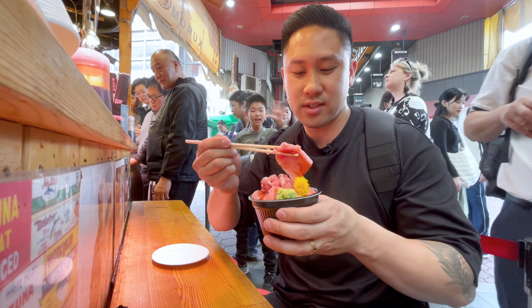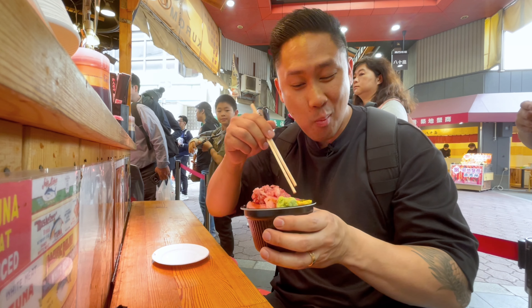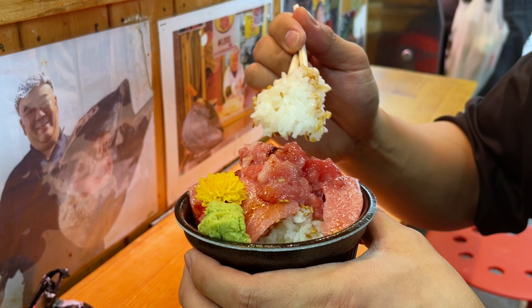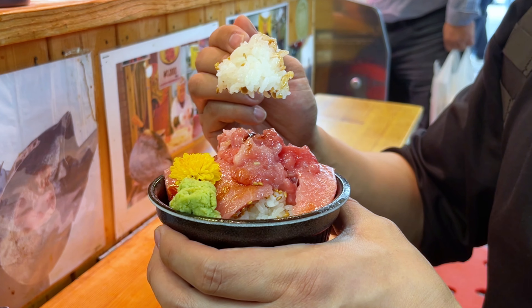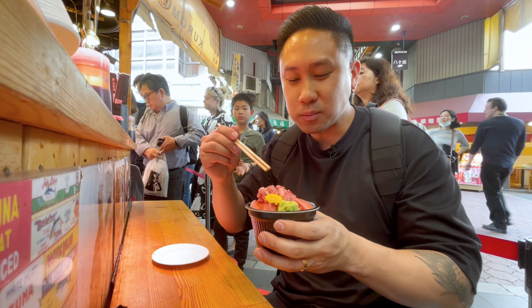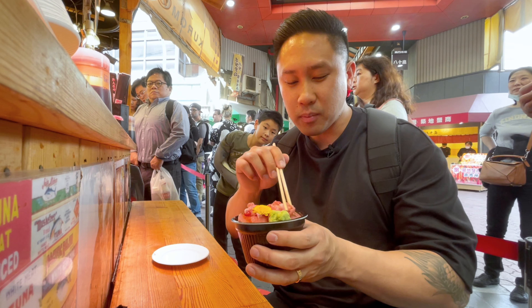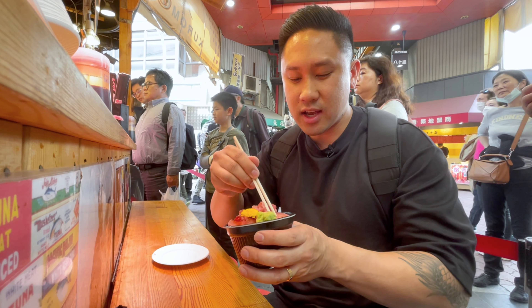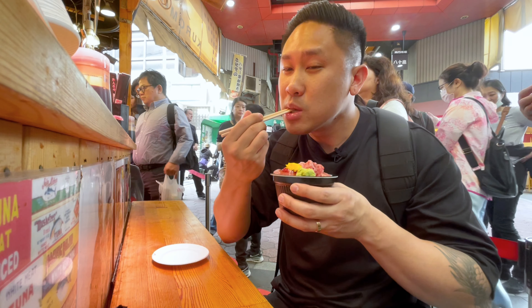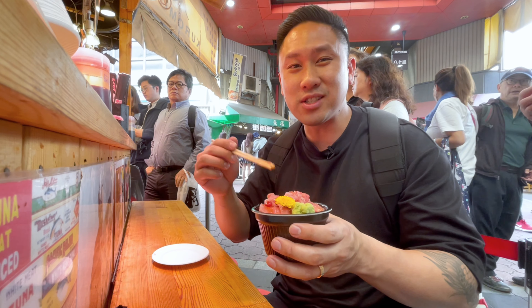Let's try the sashimi part first. That was so fresh — the tuna just melted in my mouth and there was no fish taste at all. That was so amazing. The rice is actually seasoned very well — there's a nice sweetness to the rice and it complements the fish very well. Now I'm gonna try the part with just the mashup tuna. It's like butter melts in your mouth. You feel a little bit of creaminess and it just breaks up so easily as you chew.